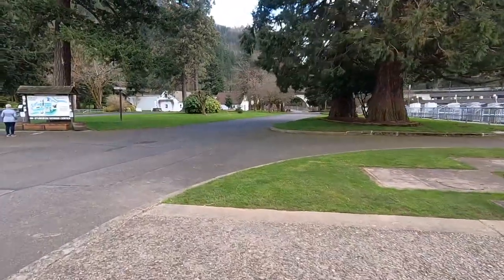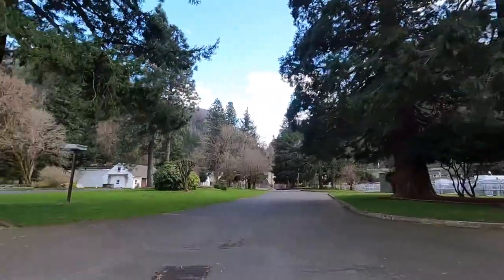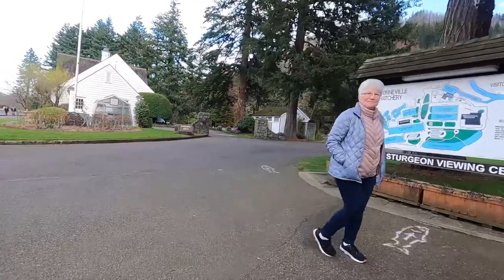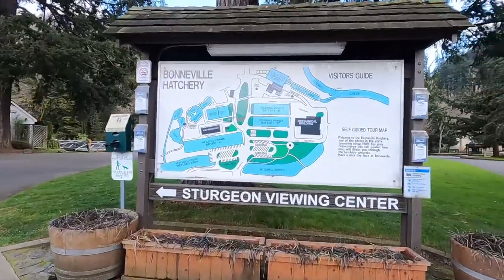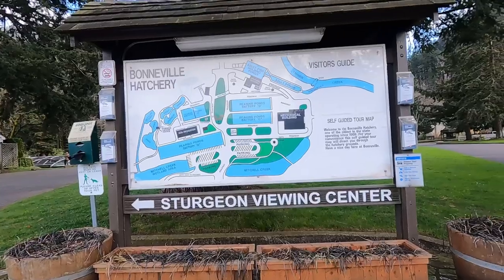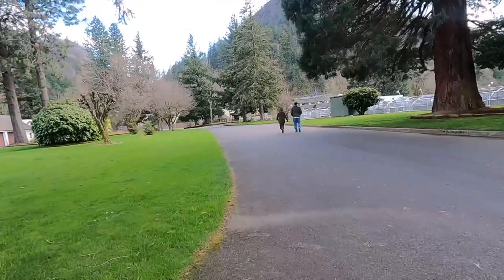Here's the sturgeon viewing center. Wow, this is a big hatchery. There's a visitor's guide — okay, this is kind of confusing, there's so much information. I'll just follow them; I suppose they know better.